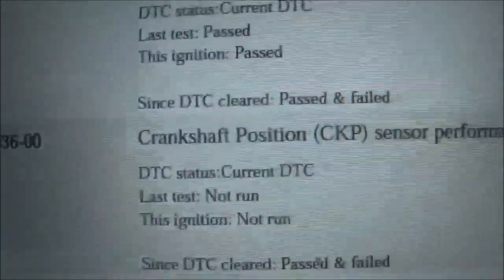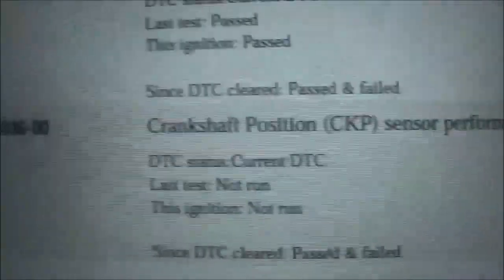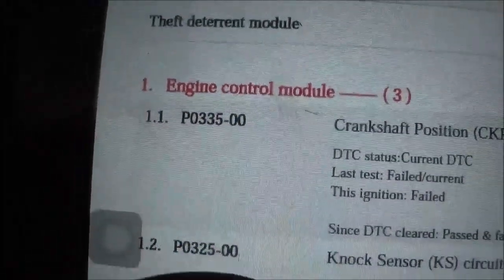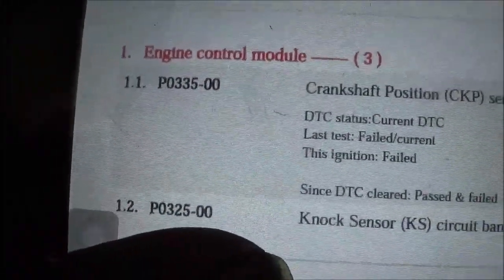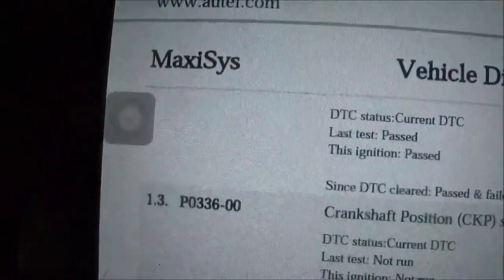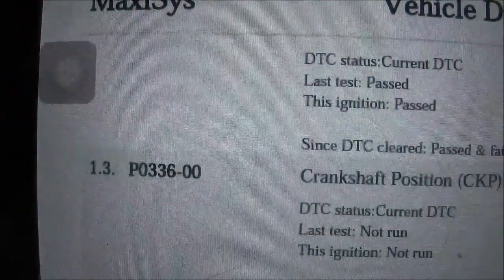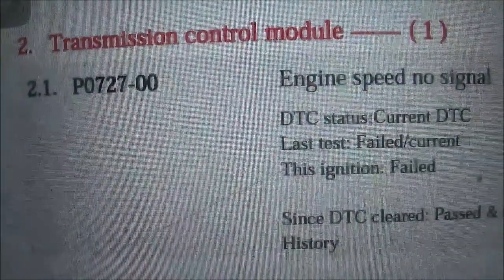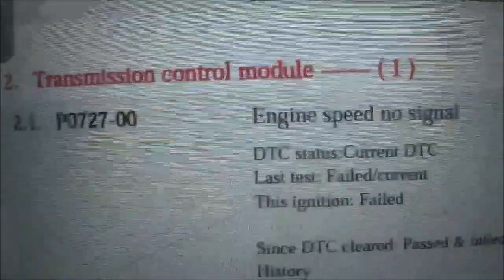I want to focus on the crankshaft position sensor. Going back over the codes: we have P0335, P0325 — that's the knock sensor — and P0336. And in the transmission module it also shows engine speed, no signal.